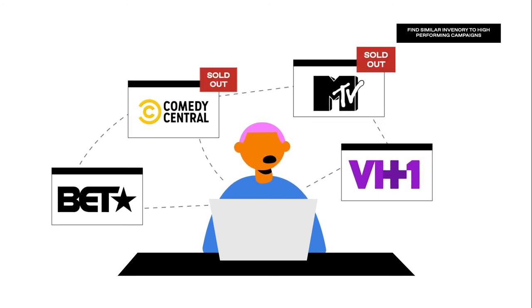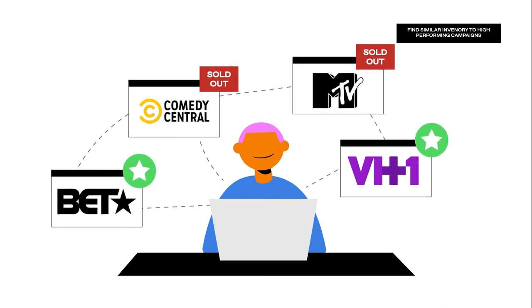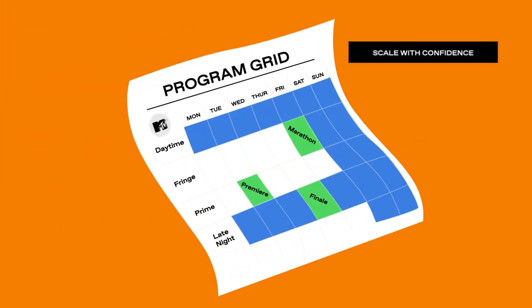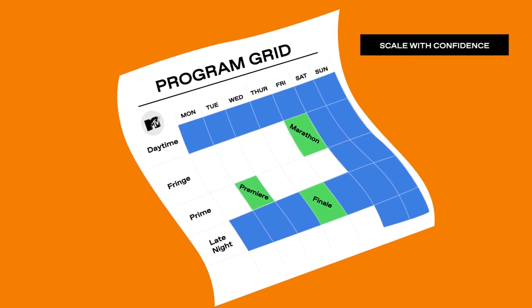If supply is limited and you're not able to buy what you want, you can also easily find new inventory. If you want to progressively scale to premium inventory, you can test lower-priced but similar inventory and scale with confidence.